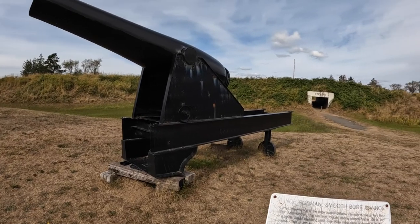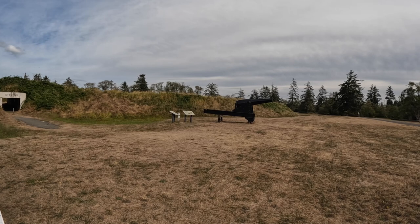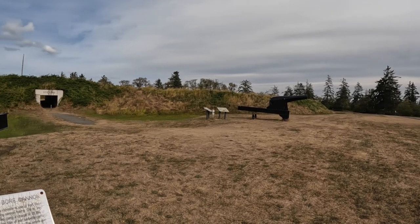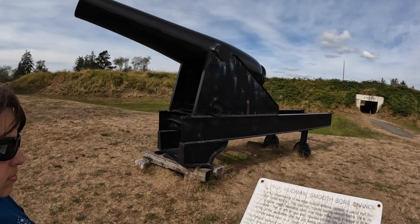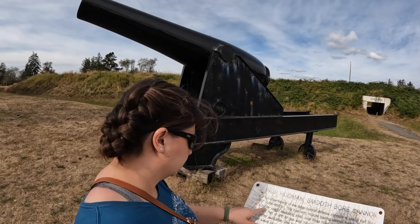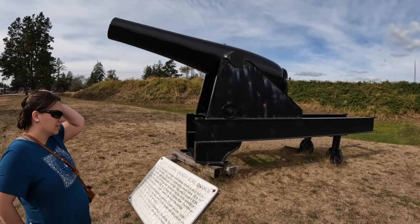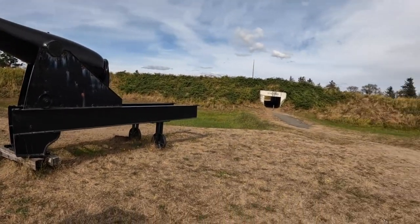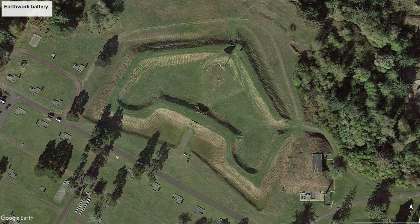These two cannons are 10-inch Rodman smoothbore cannons — replicas of the coastal defense cannons that would have been at the fort from 1867 to the 1890s. The fort was first constructed from 1863 to 1864 as an earthwork battery, and was officially named Fort Stevens in 1865.